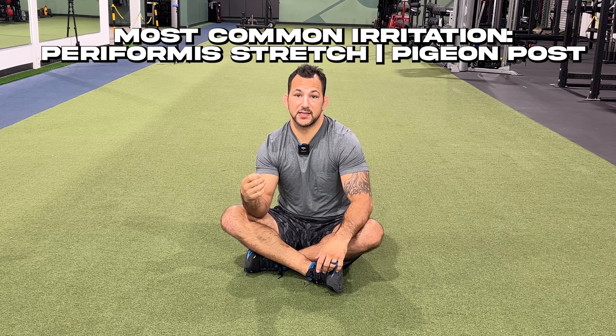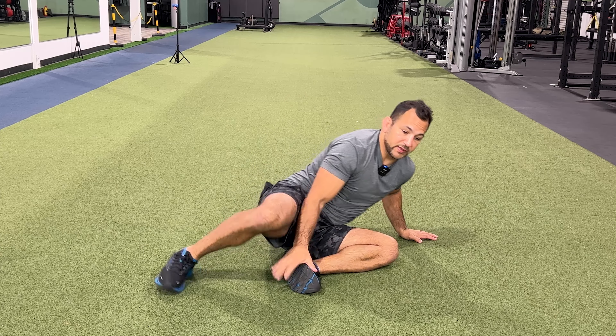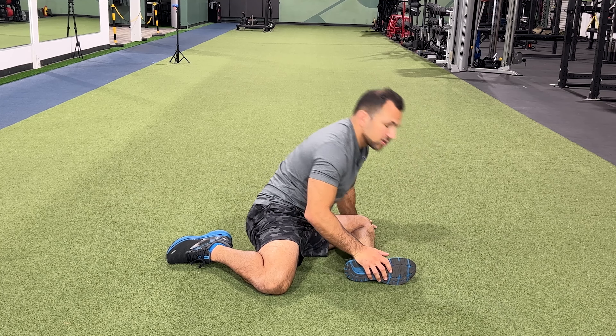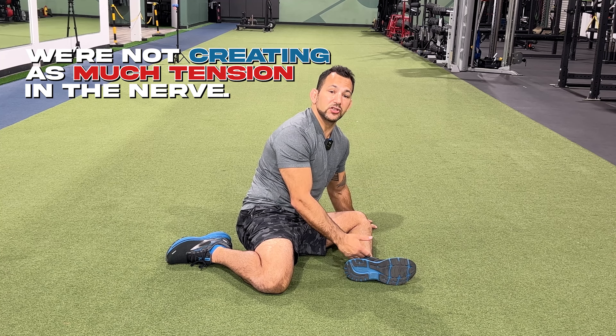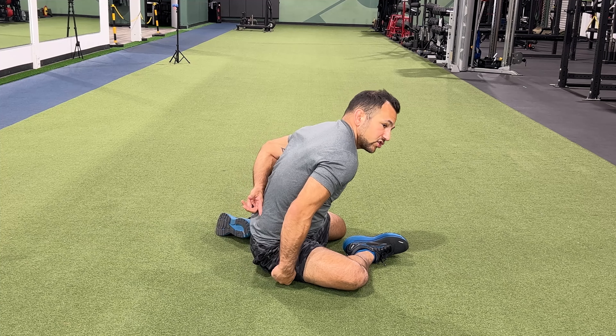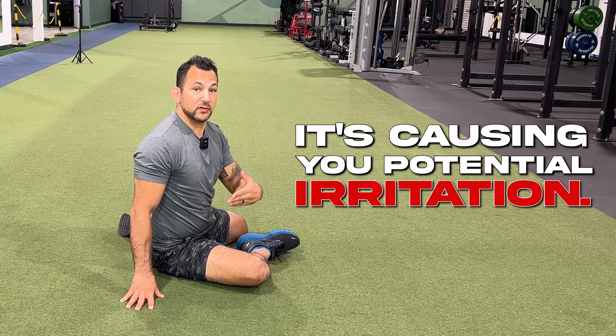The next most common irritation we see is the piriformis stretch or the pigeon pose — where people are in this position and they stretch out that nerve. This is very similar to the hamstring stretch. We're still rounding the spine a little bit, which can cause some irritation. However, we're not creating as much nerve tension here because the leg is bent, so we're not pulling the nerve down as much, but we are irritating it through this general region. It's not as bad as the hamstring stretch, but it provides minimal relief, so it's probably not even worth doing since it can still cause potential irritation.